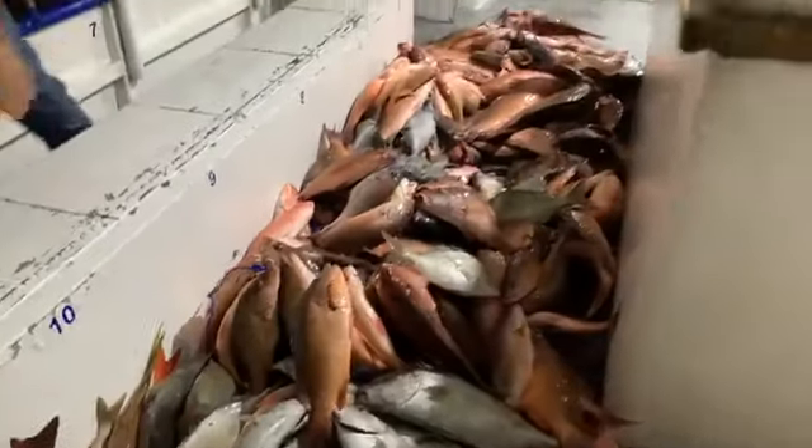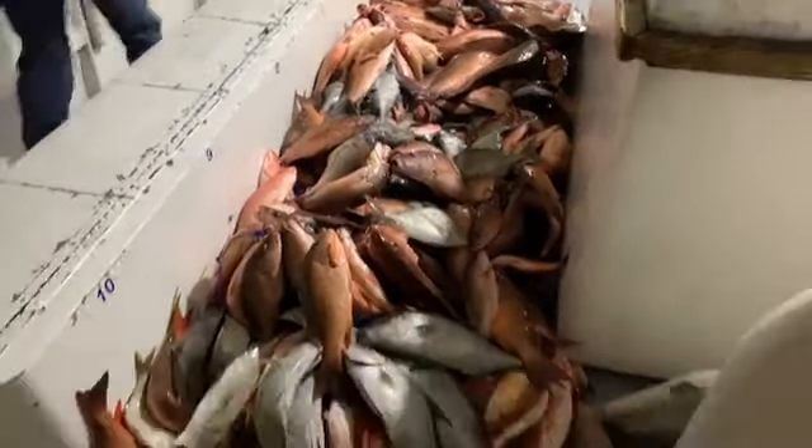All right, y'all ready for this? Woo! Nice pile of fish. Definitely a nice pile of fish.